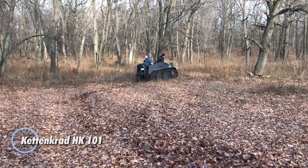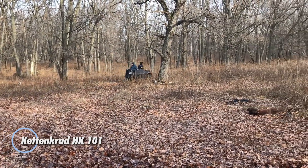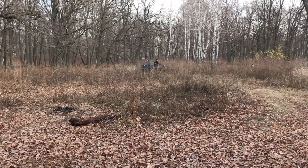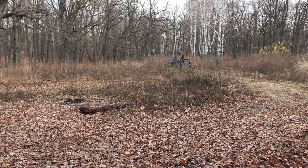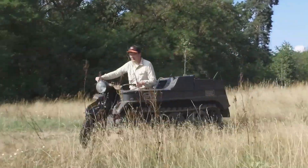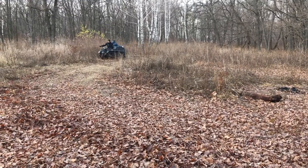The Kettenkrad is an intriguing hybrid between a half-track vehicle and a motorcycle, uniquely equipped with a single front wheel for steering. Known for its versatility, the Kettenkrad could reach speeds of up to 50 miles per hour, though it was recommended to keep it at around 38 miles per hour on rough terrain.